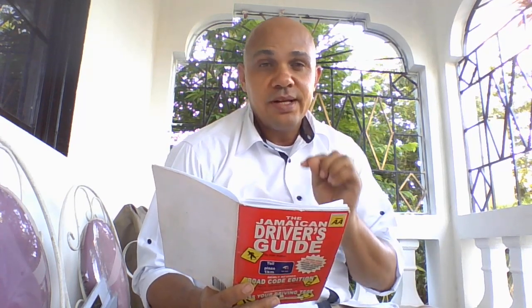Question number 89: What is the first thing to do when you are involved in an accident? Answer: Stop the vehicle. Do not continue to drive, because if you continue to drive after an accident that would count as a hit and run. So if you are involved in an accident, you stop your vehicle.